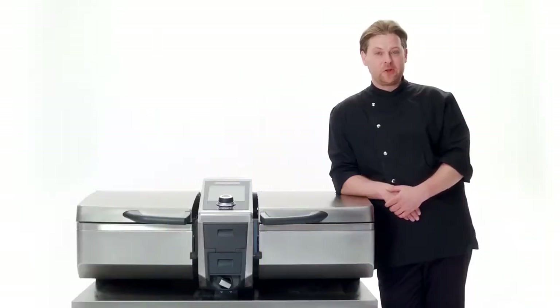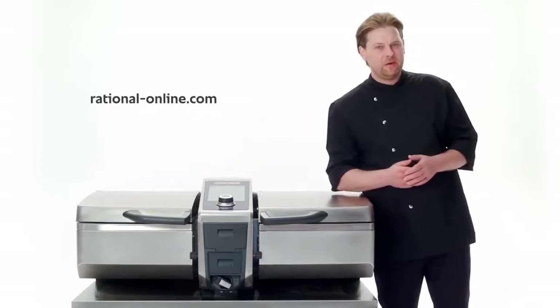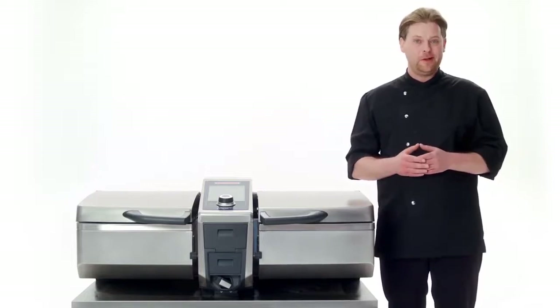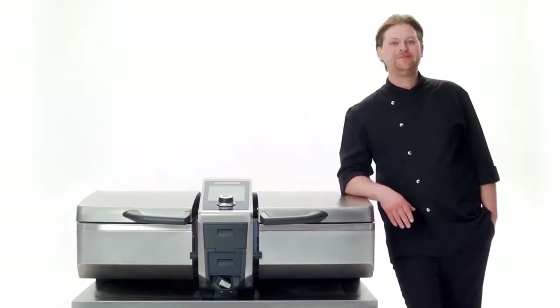I've saved the best part for last: the ivario 2XS is also extremely appealing in terms of price. Check it out for yourself on our website, where you'll find a lot more detailed information about the ivario 2XS and all the other Rational products. We'd really love to hear from you anytime. So long!